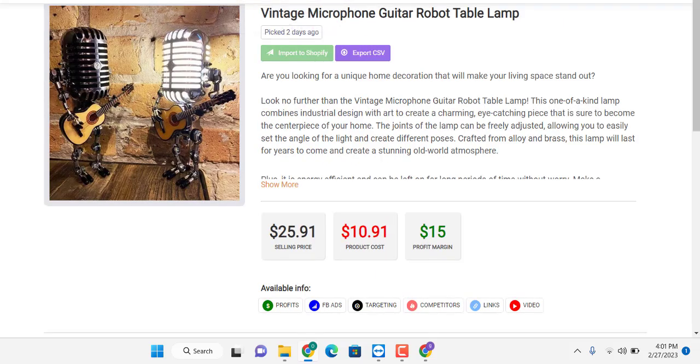And that's for today's first product. The second product is a vintage microphone guitar robot lamp. If you're in the music industry, this is the kind of product you need. If you can market this product to people in the music industry or people that like music, fashion, or events, this is your audience. This product costs $10.90 and you can sell it for $25.91, making a $15 dollar profit margin.